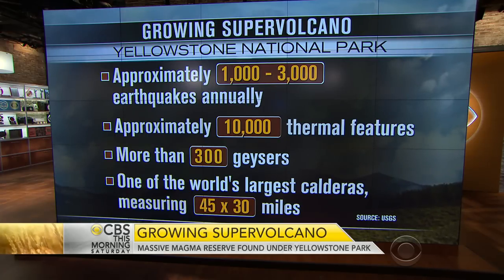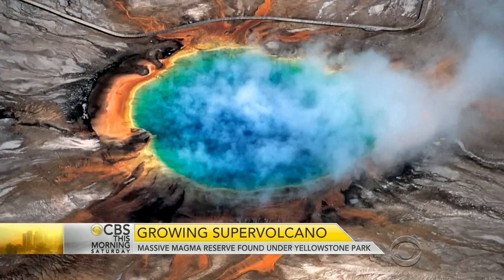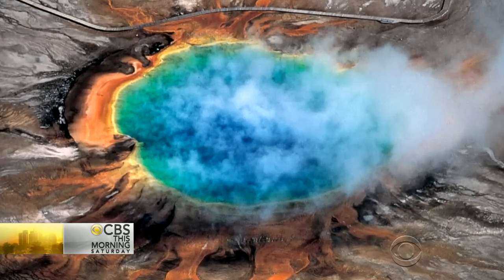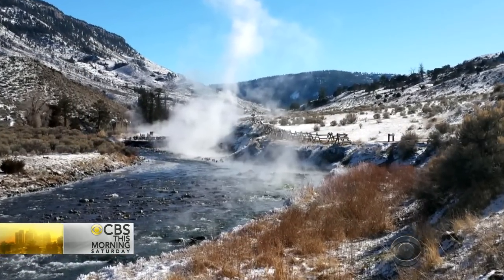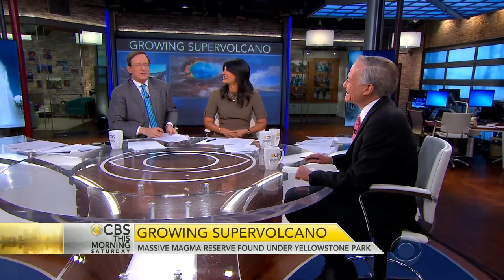Will this new discovery lead to better estimates of future seismic and volcanic hazards? It will, for two reasons. First, it helps us better prognosticate what could happen in Yellowstone. It also provides techniques to look at other supervolcano sites around the world. This volcano is very unlikely to present a problem in your lifetime, or your grandchildren's or great-grandchildren's — unless it does. Not this week, anyway.